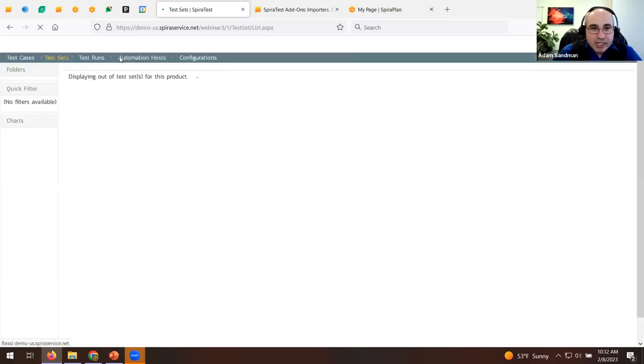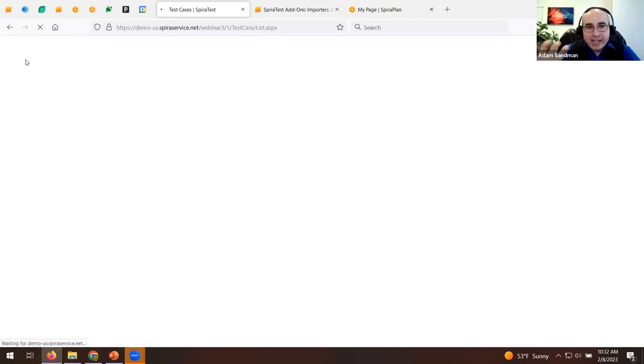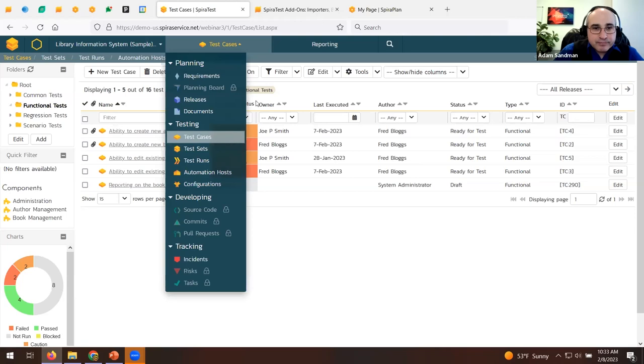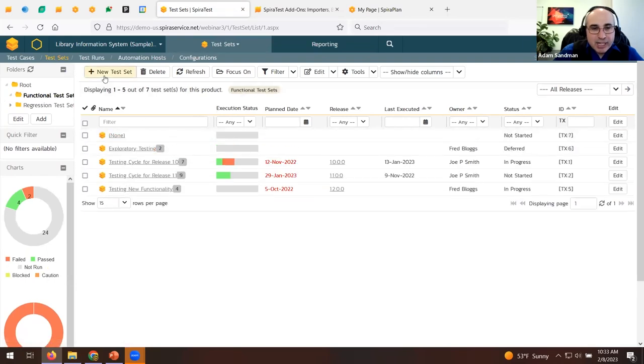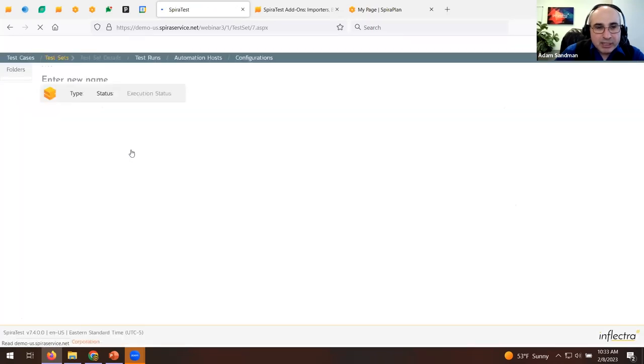Rather than running individual test cases, a test manager should use test sets. If you have 1,600 test cases and 400 testers, assigning them one at a time is painful and generates a lot of emails. Test sets let you group tests and assign them together. Let's create a new test set called 'Manual Suite for Release 1.0', choose Release 1.0, and add a description: 'This tests the general happy path of creating a book, author, and running a report — an end-to-end test set.'